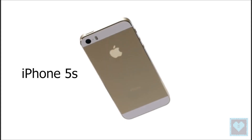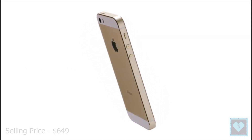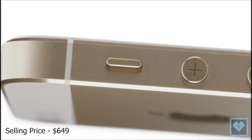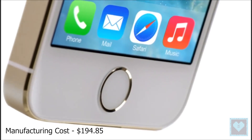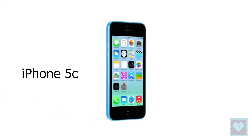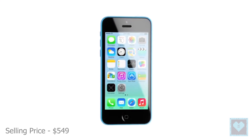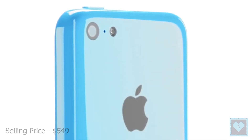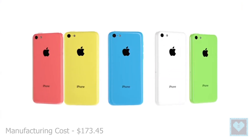Next we have the Apple iPhone 5S which made a debut in 2013 and was priced at $649 for the base model with estimates for its manufacturing cost at $194.85. Coming to the Apple iPhone 5C which was launched in September 2013 along with the iPhone 5S, it was priced at $549 for the base model with the manufacturing price estimated to be about $173.45.